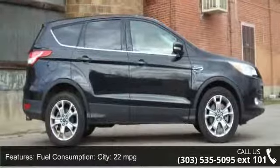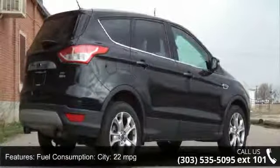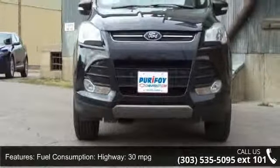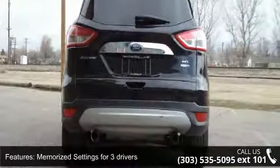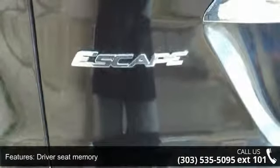Some of the top features included with this vehicle are Power Remote Driver Mirror Adjustment, Leather Metal Look Steering Wheel Trim, Driver Seat Memory, Cargo Tie-Downs, Sirius XM FM Satellite Radio, Speed Sensitive Audio Volume Control, Rear Stabilizer Bar, Regular Rear Shoulder Room 55.3 ft, and Power Windows.